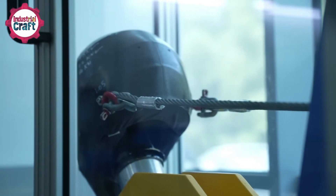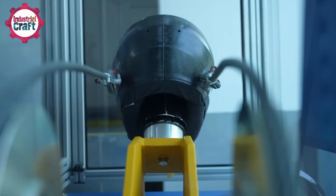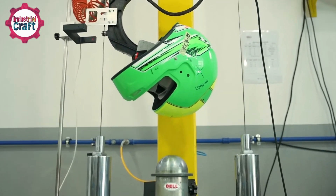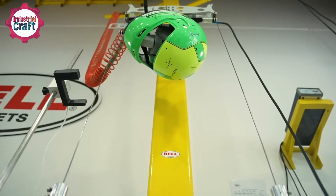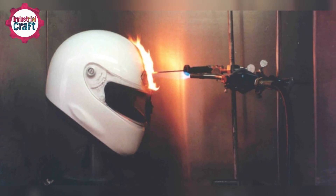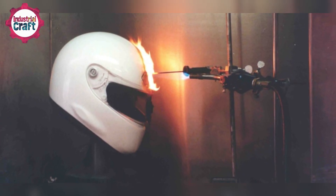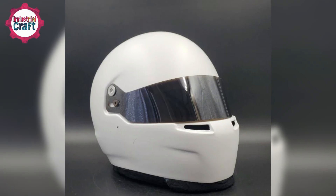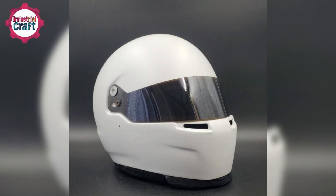The visor — a crucial component of driver visibility and safety — undergoes its own stringent checks. Made from 3-millimeter-thick polycarbonate, it is loaded with weights to ensure it won't break or detach during a crash. The helmet is also subjected to a direct flame at 790 degrees Celsius. Not only must it endure the intense heat, but it also needs to self-extinguish as soon as the flame is removed. This fire-resistance test ensures that drivers have vital seconds to escape in case of an accident involving fire.